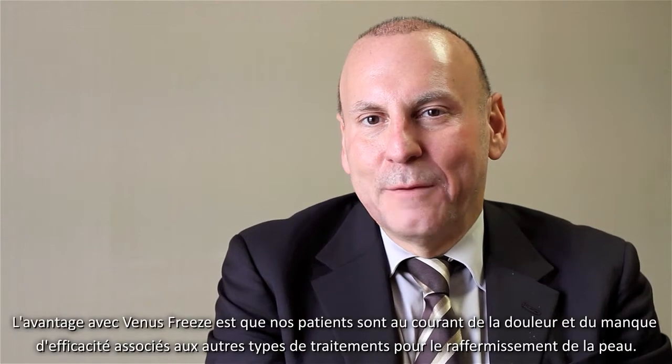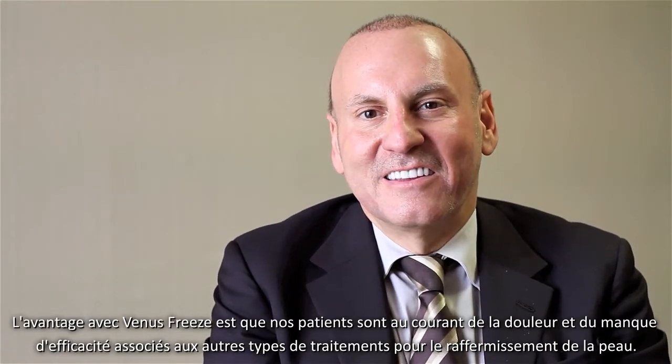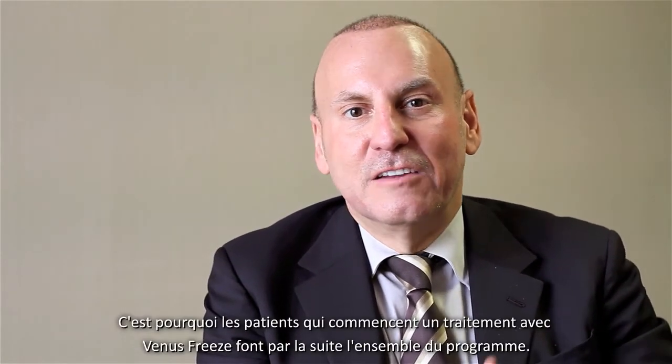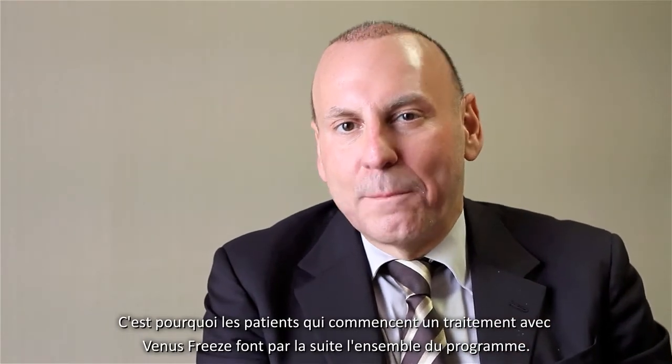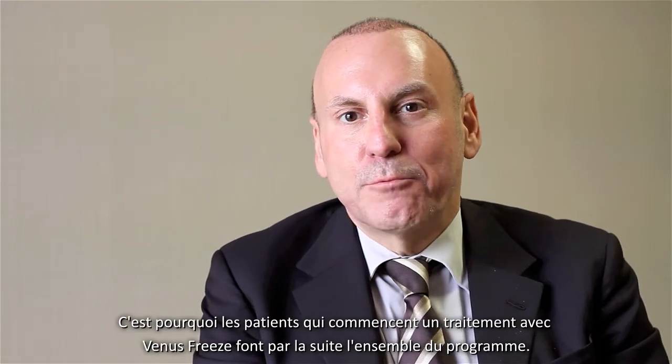One great thing about Venus Freeze is that many of our patients have heard about skin tightening technologies and the pain associated with them, the lack of efficacy. But because this technology is virtually painless, once our patients have had one of these treatments, they're on board for the entire treatment program.